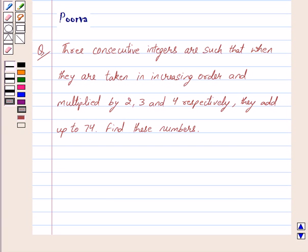Hi friends, I am Bhuvra and today we will work out the following question. Three consecutive integers are such that when they are taken in increasing order and multiplied by 2, 3 and 4 respectively, they add up to 74. Find these numbers.